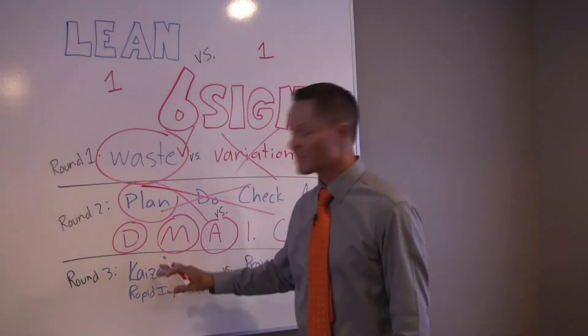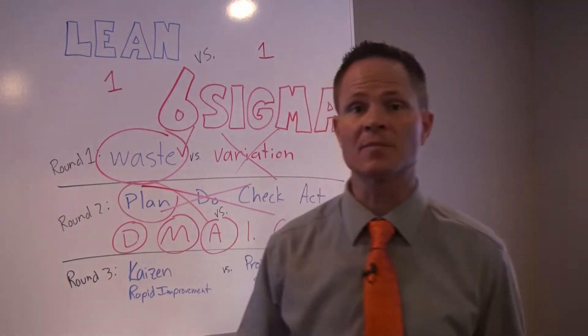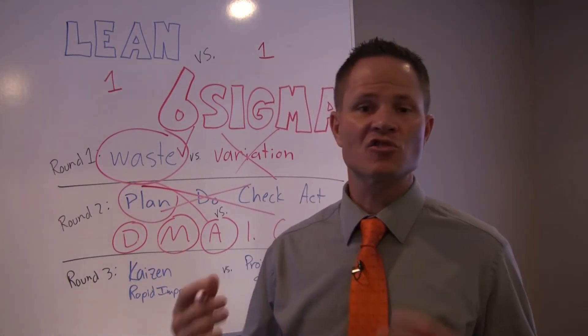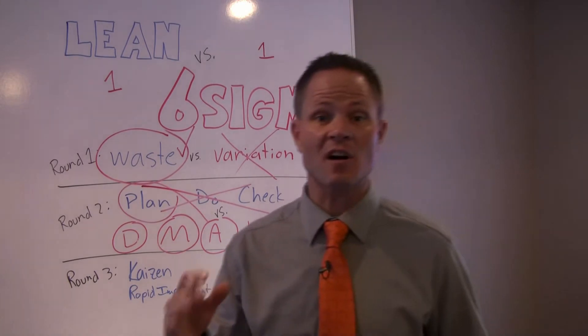In Lean, we use Kaizen events to do rapid improvements, fix problems, and make the process better. You get everyone together and solve something really fast. You just try it, see if it works. If it works, great. If not, you try something else.